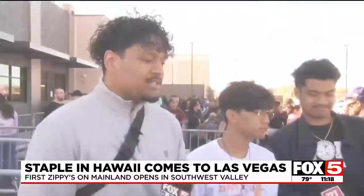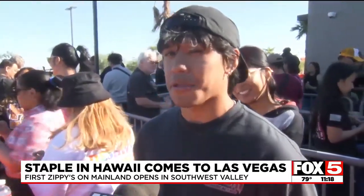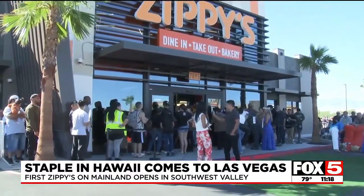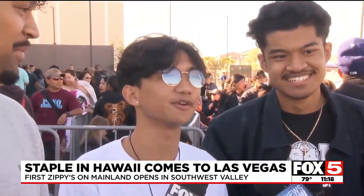Me and my family, we got here probably around 3:45, 3:50. I got here around 5:30, I'd say. This is the grand opening of Zippy's, the first location in Las Vegas, and all the Hawaiians that live here in Las Vegas, we're all excited. They said the line starts at 6, so we were like, we got here at 5.